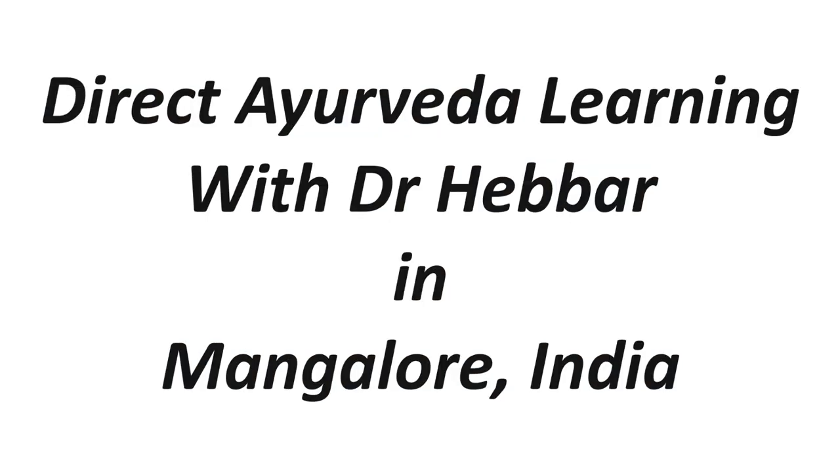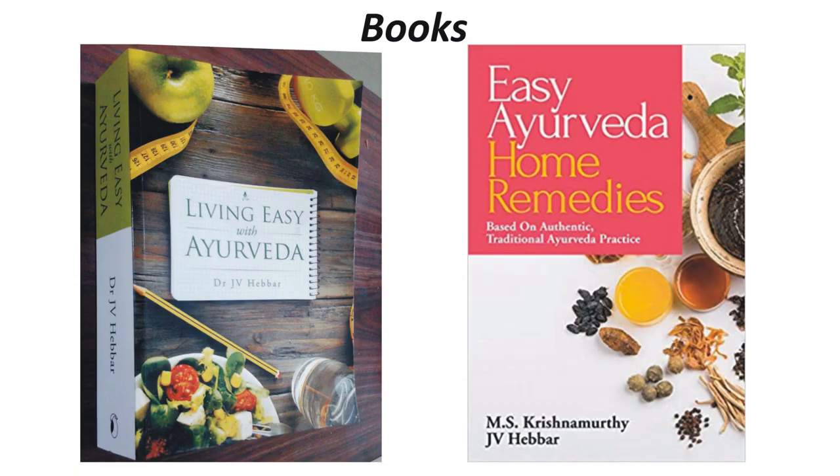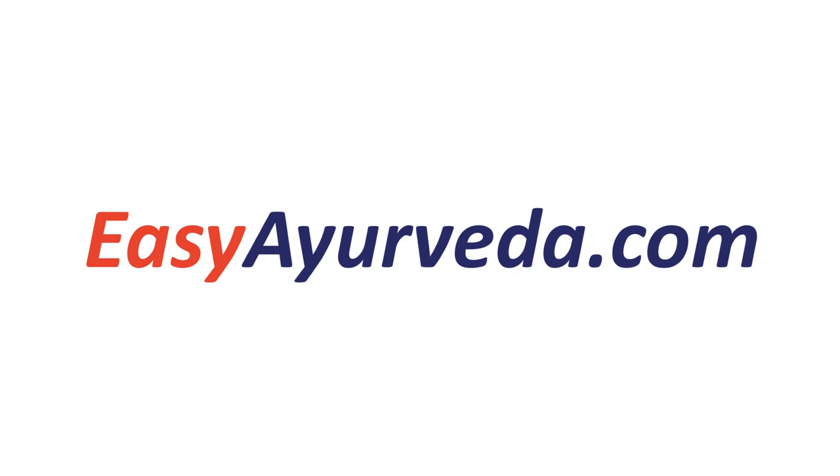Store in a cool, dry place. It is manufactured by Ashoka Pharmaceuticals, Arivaidishala, and so on. Its expiry date is 3 years from the date of manufacturing. Thanks for watching this video. To learn more about Ayurveda, please visit easyayurveda.com.